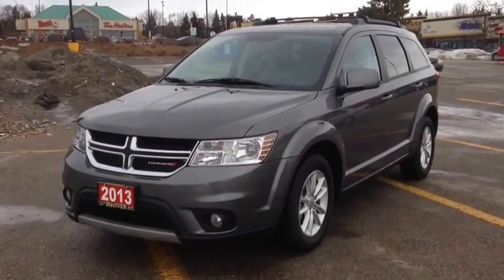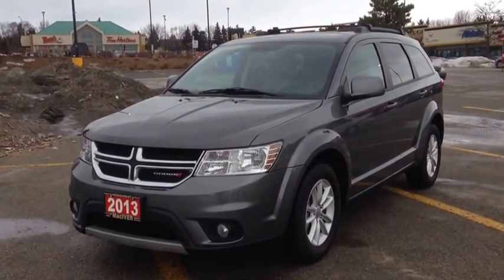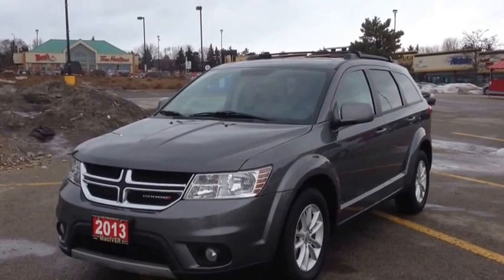Hey guys, we're here at McIver Dodge Jeep in Newmarket, Ontario, right across from Upper Canada Mall. Right now we're looking at a pre-owned 2013 Dodge Journey SXT 4 Cylinder.